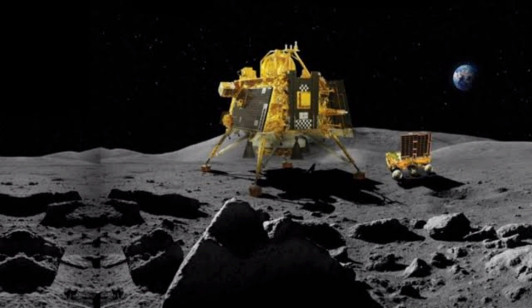When solar power is cut off, the rover enters sleep mode — it is not actively operating. The Vikram Lander and rover both go into sleep mode. Therefore, data transmission becomes very slow. This is why the rover enters sleep mode during the lunar night.